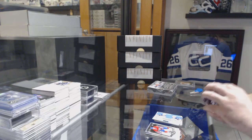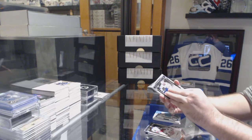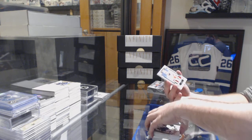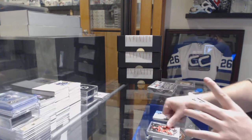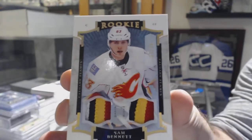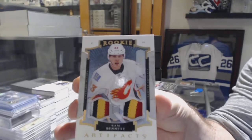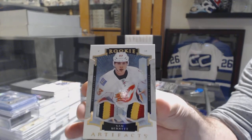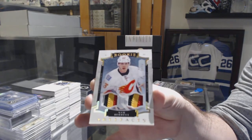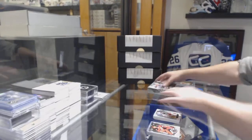Oh, it's a patch — let's make it a big boy. A dual rookie patch, number 299, for the Flames: Sam Bennett. That's pretty sweet.